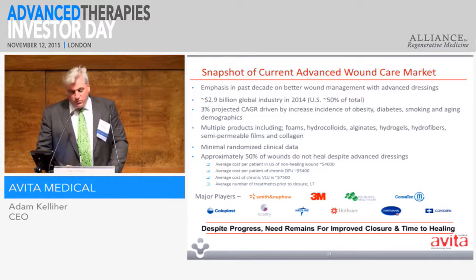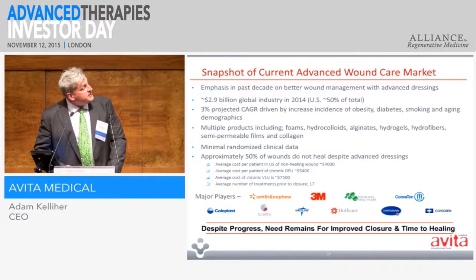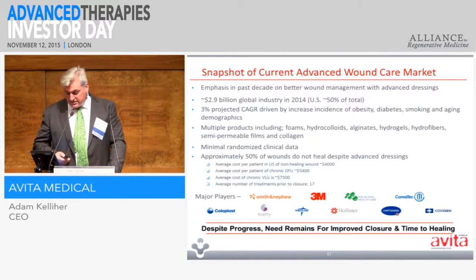The current wound care market has many big players — probably a different set of logos than what have been shown through most of today. The key thing is that a lot of people are looking at diabetic foot ulcers and venous leg ulcers, using very advanced dressings, but often they don't get a result. So we're looking at triggering healing, and we think there's a lot of scope for collaborating with some of these players.